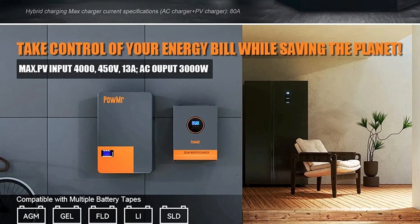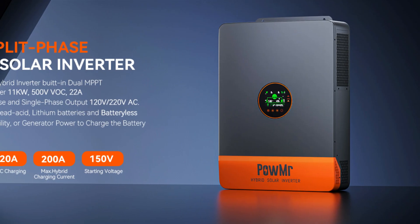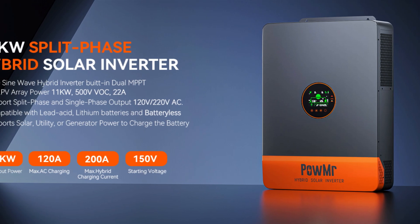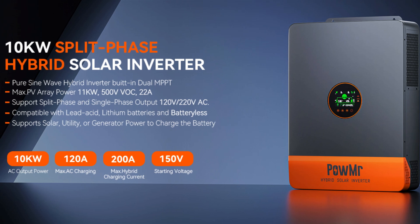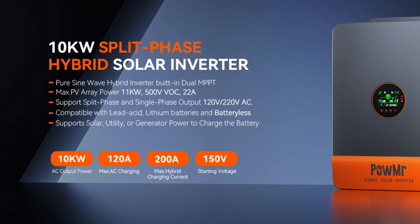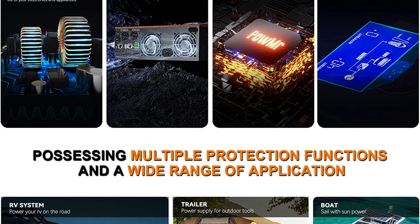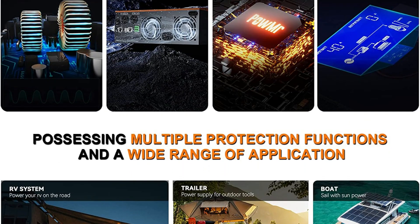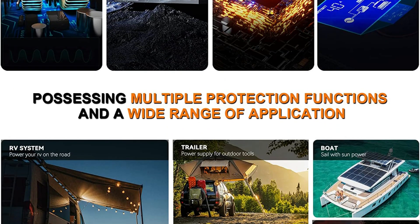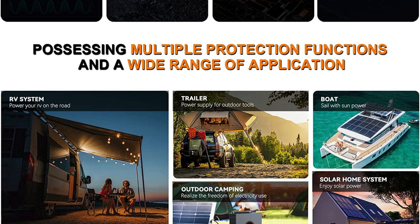Rapid switching and compatibility: the inverter has a 10ms switching time for quick response in power shifts, maintaining stable operation of connected devices. It supports both 24V and 48V lithium-ion and lead-acid batteries with customizable settings for optimal battery performance. High-efficiency solar charging: featuring an 80A MPPT solar charge controller, it maximizes power conversion with a 120 to 450VDC wide PV input range and 99.9% MPP tracking efficiency, offering up to 80A hybrid charging current and 40A AC charging current for flexible, rapid recharging.